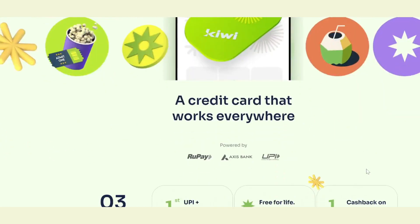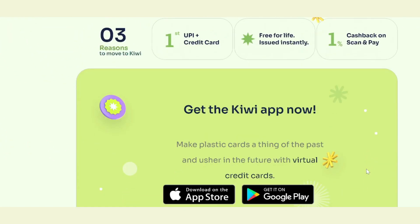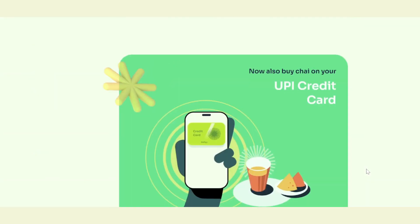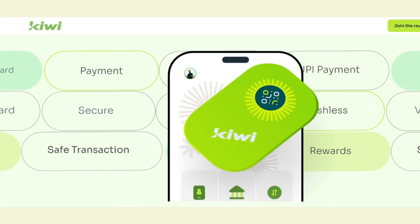Kiwi has collaborated with Axis Bank, the RuPay credit network, and UPI to make your life better. You already know that RuPay credit cards are available on UPI. I have already used the HDFC UPI credit card, and this is the second credit card I have, which is the Kiwi virtual credit card.